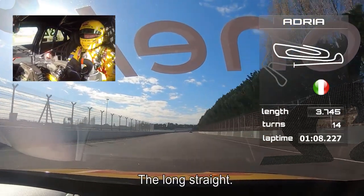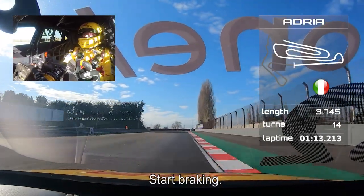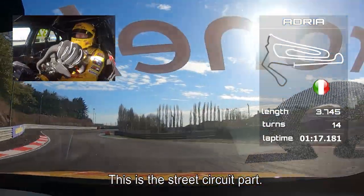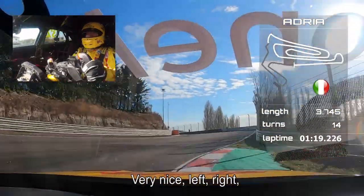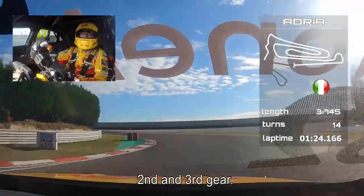Hereby is the long straight — the highest top speed, just 200 km/h. Ten meters before the curbs on the right you start the braking. And this is the street circuit part. Very nice. Left, right, left, right. The car is jumping all the way from second to third gear.